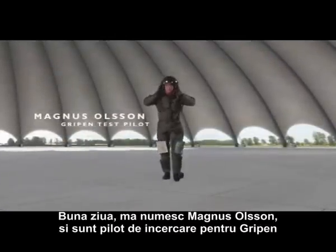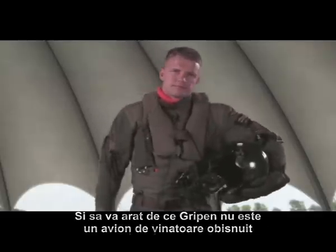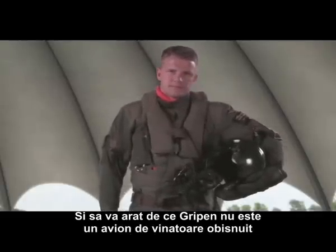Hi, I'm Magnus Olsson, I'm a Gripen test pilot. I would like to share with you some of the features of Gripen and to show you why Gripen is no ordinary fighter.